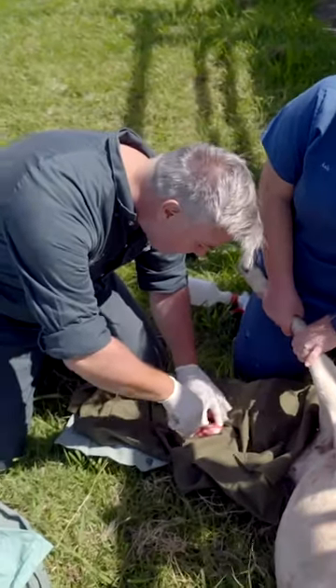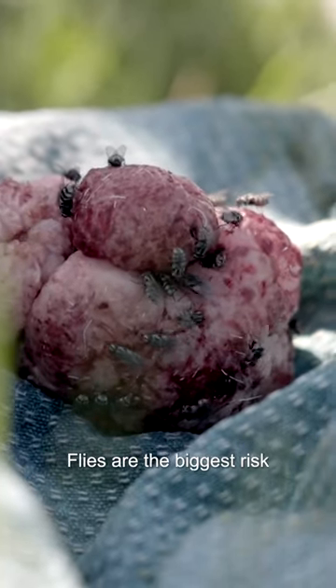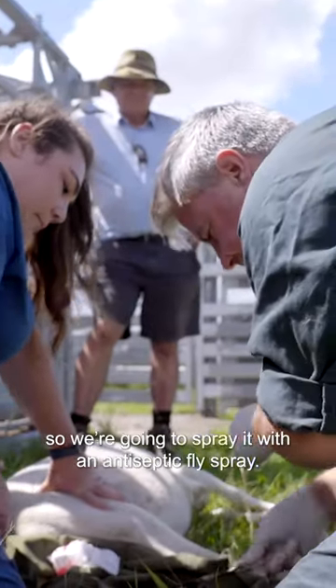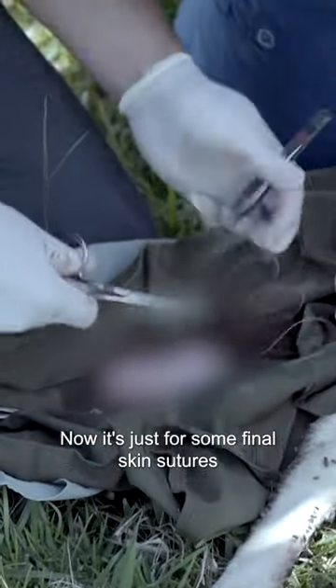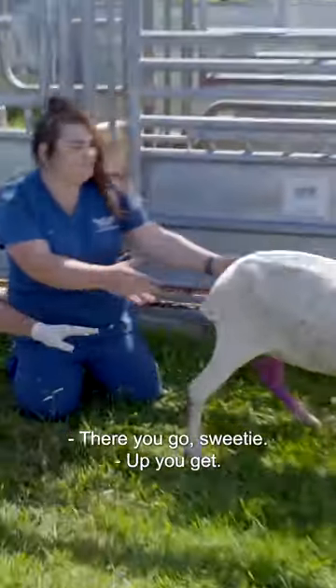A bit of blood there so we'll tie off that bleeder. Just get the lump out of the way for now so we'll send it off later. Flies are the biggest risk with this later on so we're going to spray it with antiseptic fly spray. Now it's just for some final skin sutures to make the wound nice and closed. There you go, ready? There you go sweetie.